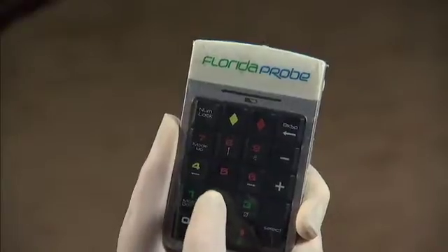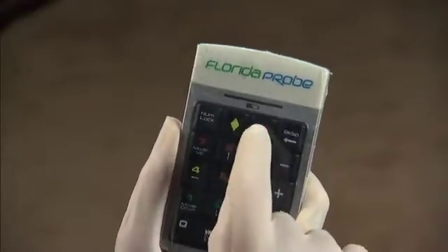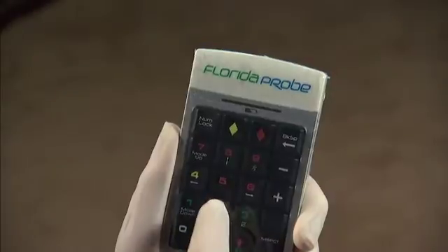The GO Probe system allows the clinician to use their traditional periodontal probe of choice, eliminating the need to learn any new technique. With the use of our proprietary wireless, icon-driven GO Pad that is so easy to use — if you can use a cell phone, you can now GO Probe.